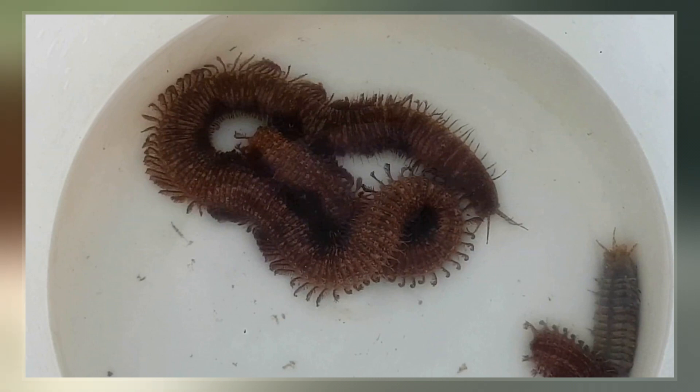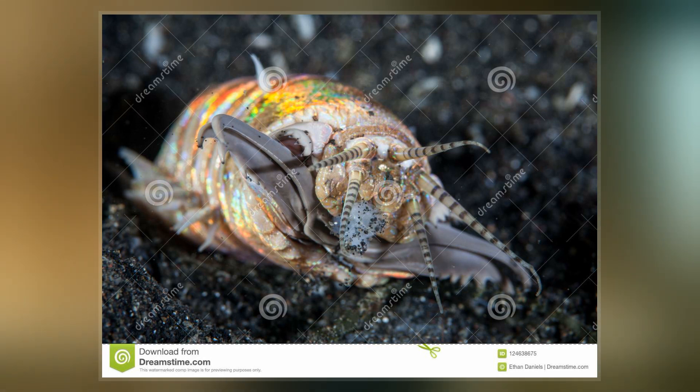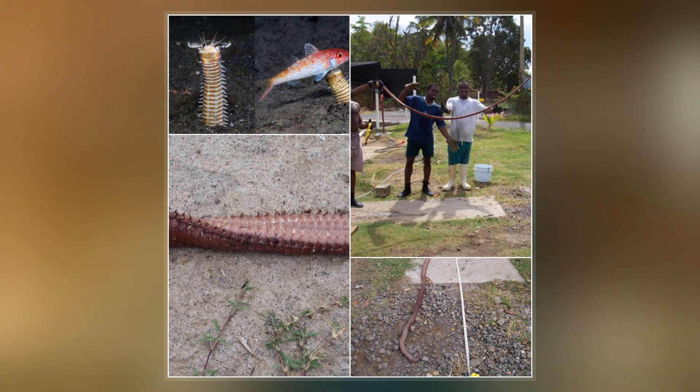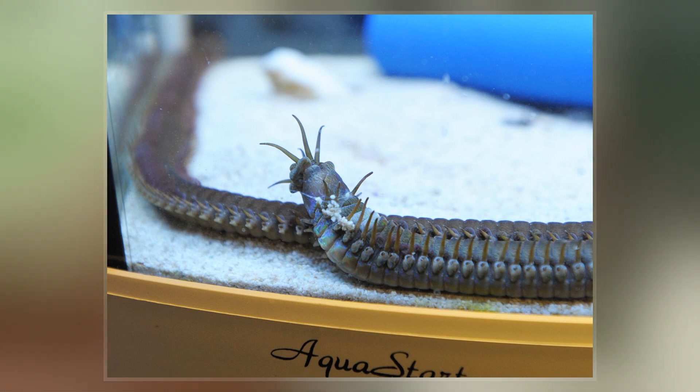The aphroditois is also known as the bobbit worm. The name is taken from the John and Lorena Bobbit case. It is sometimes called the sand striker. Another name associated with them is trap jaw worm, noted in 2021 to have been found among fossils near Taiwan dating back 20 million years.